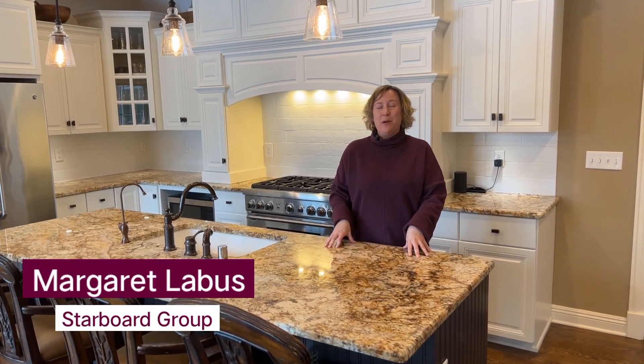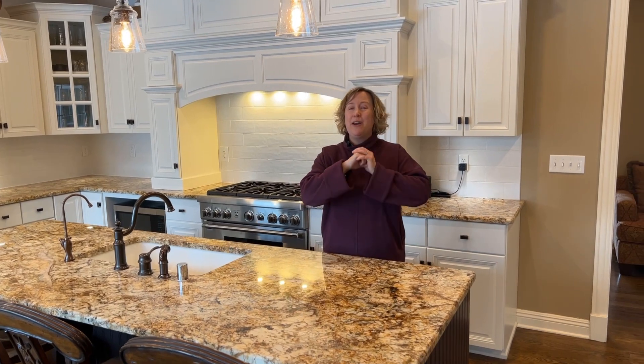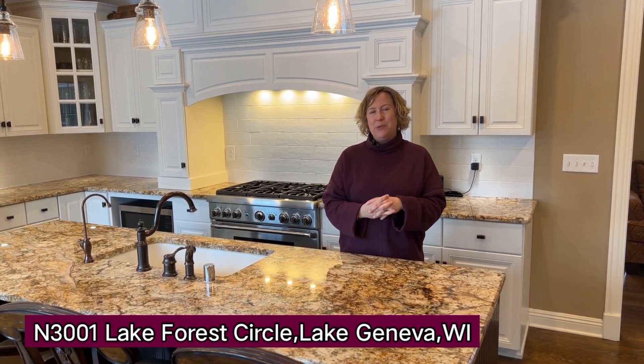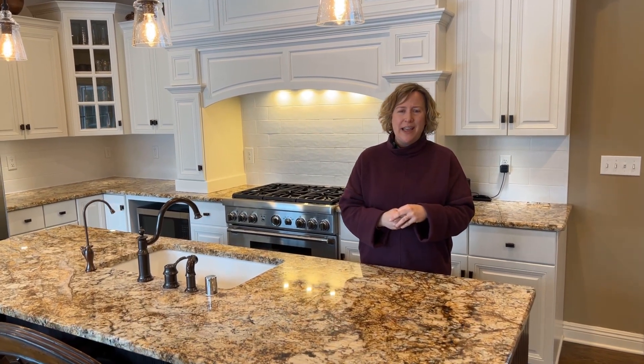Hey everyone, it's Margaret Labus with Starboard Group with Berkshire Hathaway Home Services Stark Real Estate. I am here at our beautiful new listing at N3001 Lake Forest Circle here in Lake Geneva. This is a gorgeous house and I cannot wait to show you around. Let's take a look.